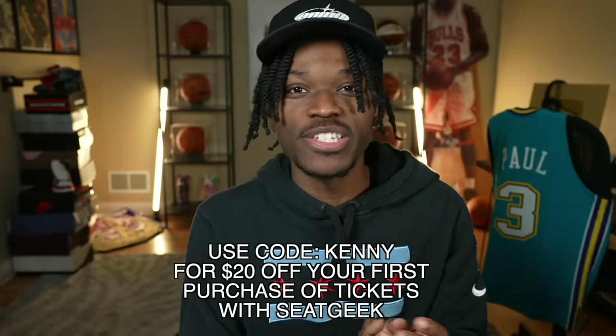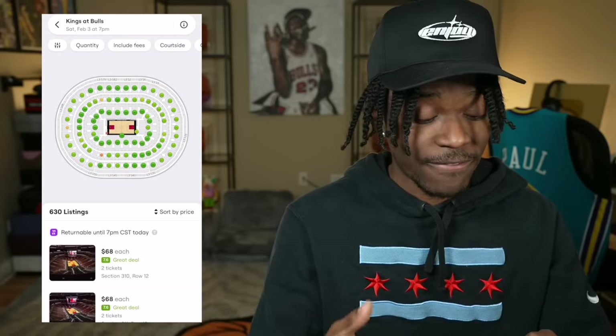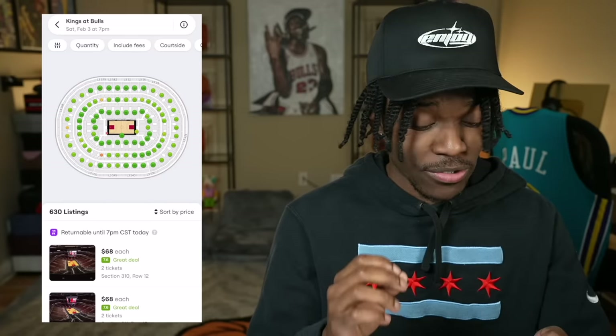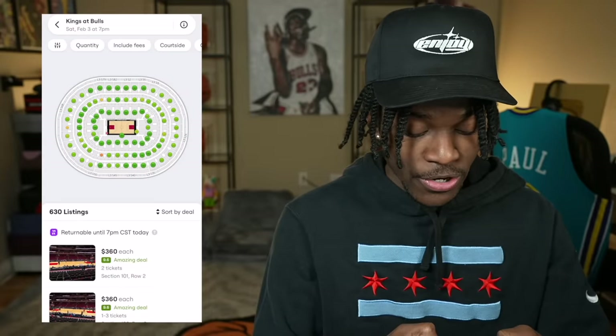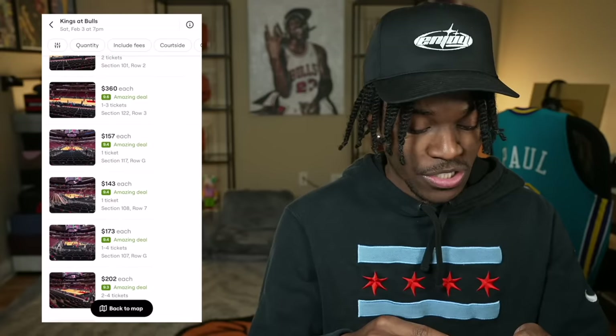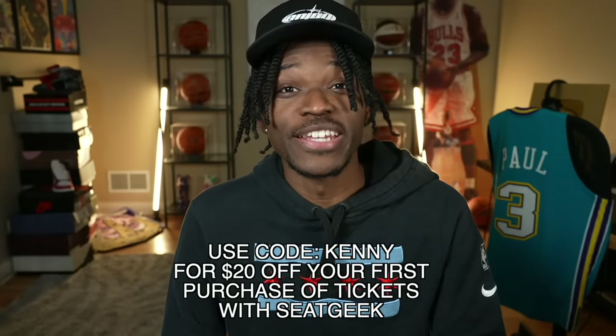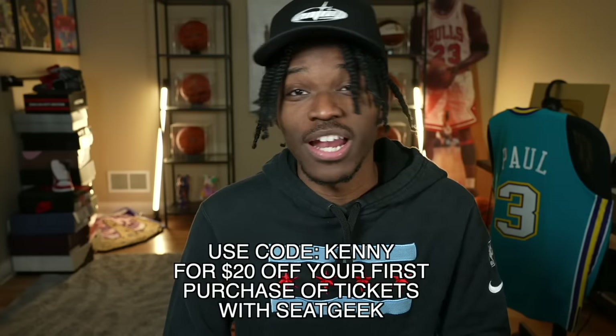This video is brought to you by SeatGeek. Hit the link in the description, download the SeatGeek app, and use code KENNY to get 20% off your first purchase of tickets. Whenever I'm going to a live event, SeatGeek is the first place I check. Whether it's sporting events, concerts, or Broadway — I even took my daughter to Disney on SeatGeek. They take tickets from all over the internet and put them in one central location. You can sort by best deal and find great value right at your fingertips.